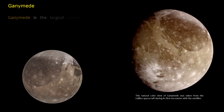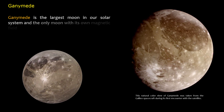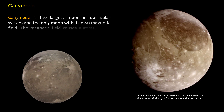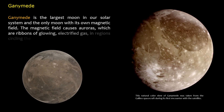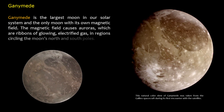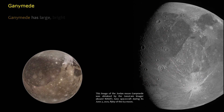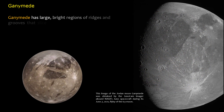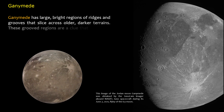Ganymede is the largest moon in our solar system and the only moon with its own magnetic field. The magnetic field causes auroras — ribbons of glowing electrified gas — in regions circling the moon's north and south poles.